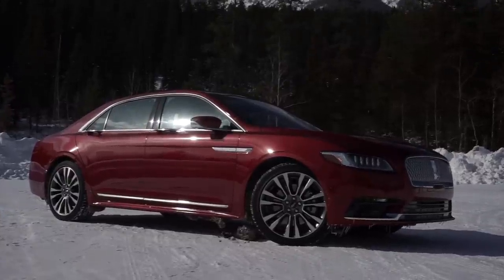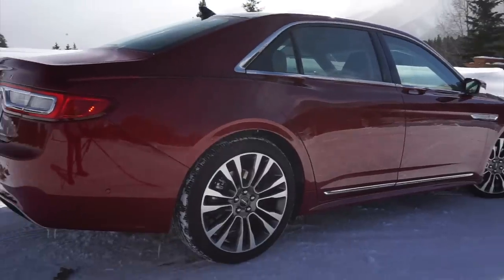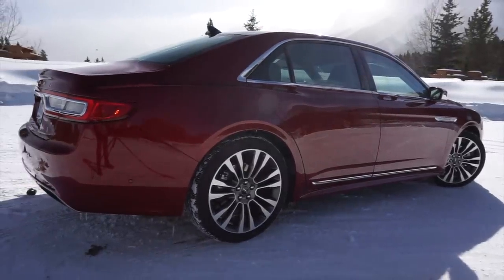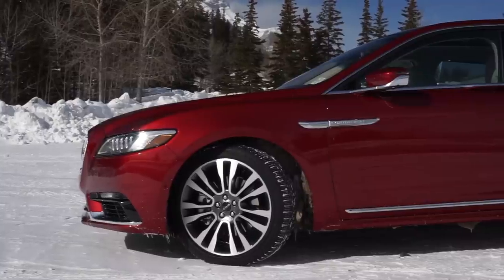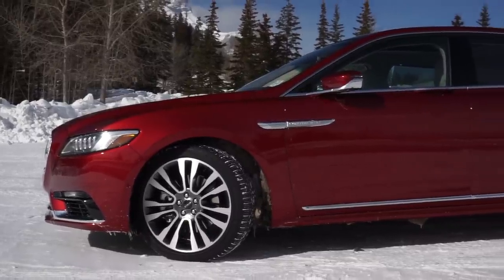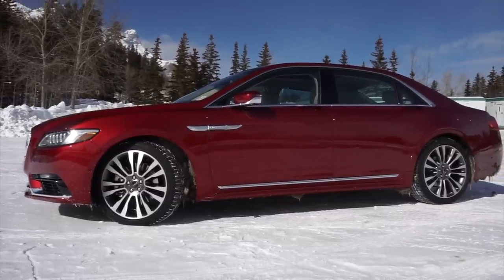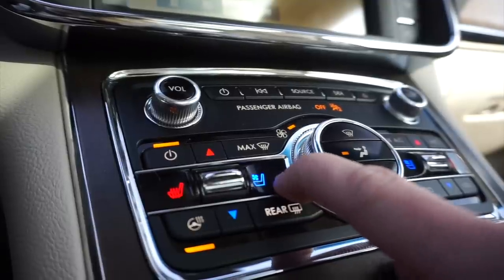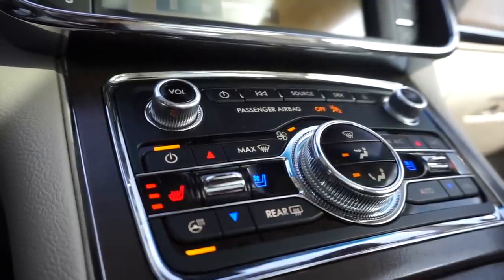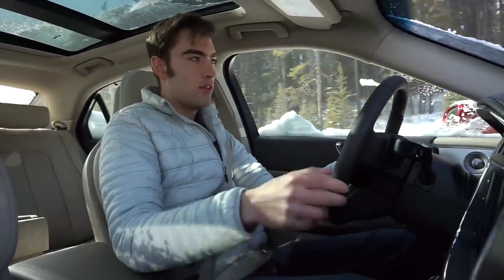When I got into the Navigator later in the year, that problem seemed to be solved — the buttons felt more representative of that vehicle's price. Coming back here, the Continental doesn't seem to have improved in that area. When you get into a car of this price point you want ultimate tactility; every button and switch should feel great. The heated and ventilated seat switches feel good, but the volume knob and fan speed knob could be better.